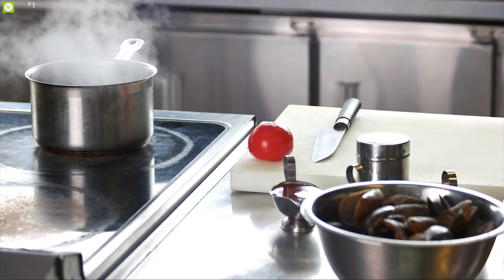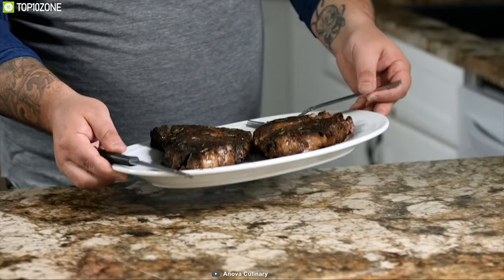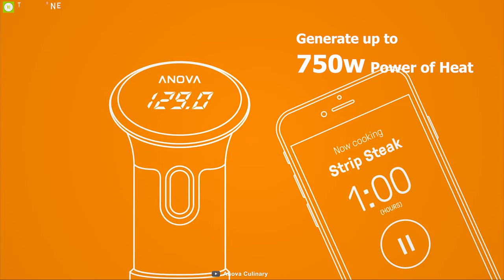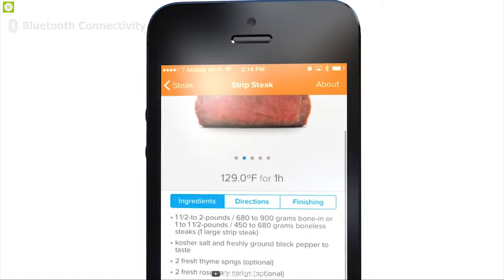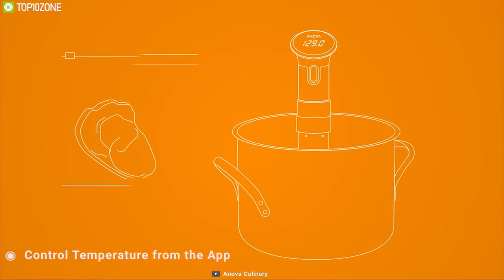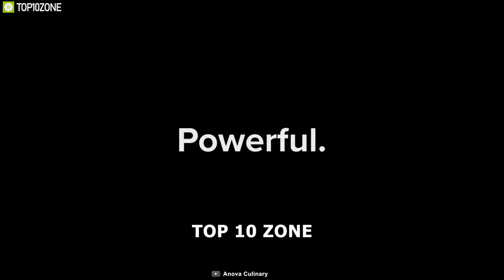Forget about overcooking your food — get the Anova Precision Cooker Nano, a high-precision cooker that lets you cook your favorite dishes easily. It can generate up to 750 watts of heat with a 5-liter-per-minute flow rate, letting you cook your favorite dishes conveniently in a short time. It comes with Bluetooth connectivity that lets you connect it to the Anova app and control the temperature remotely. Made from premium materials, this device is super durable.